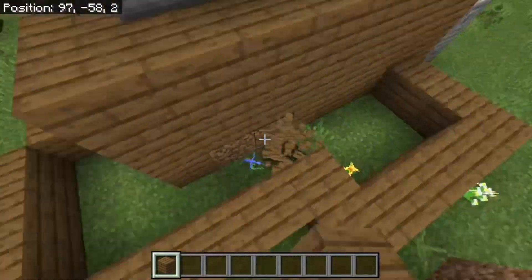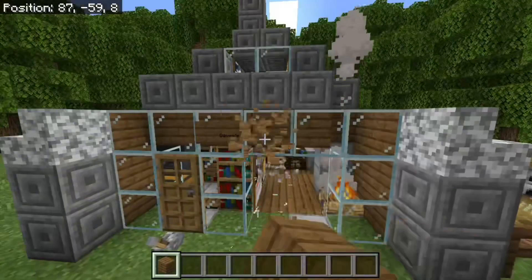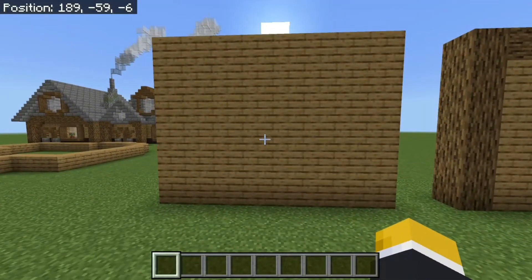I'm going to add some small shapes onto Dave's house to make it a little bit bigger and more interesting. By adding these shapes, you can make the house feel a lot different.